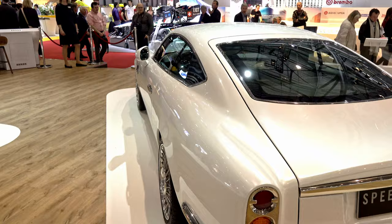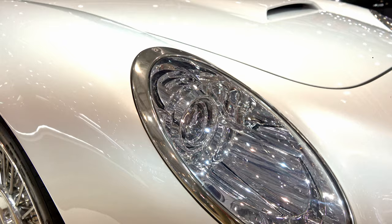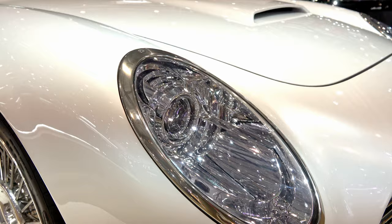Our company is relatively new, five years old, and we started with our Speedback GT, which is an all-handmade body on a very contemporary chassis, designed to look like the supercars of the 60s but with today's modern conveniences and features.